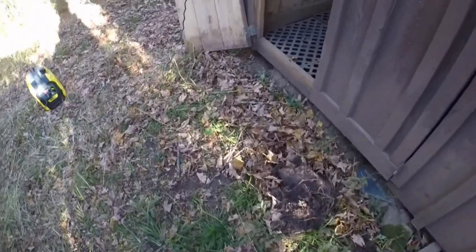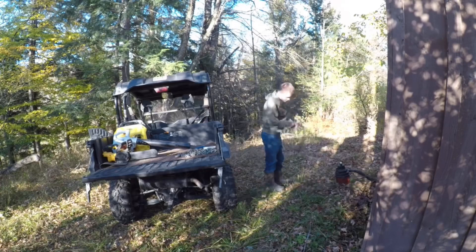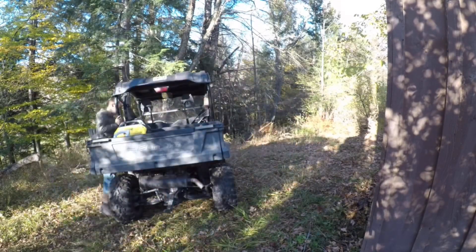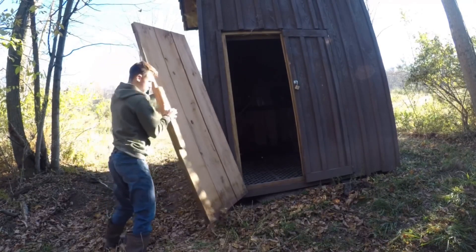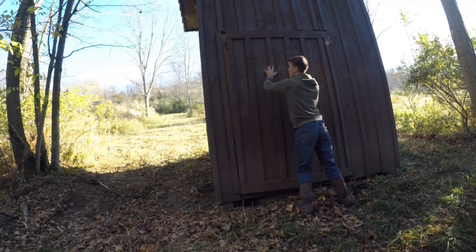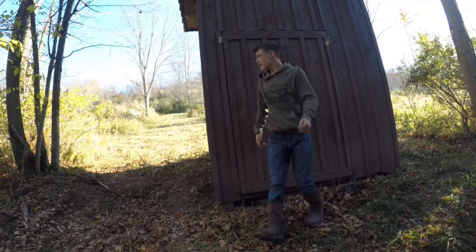All right guys, pretty much done with the cleaning in here. It's not much, but it's just something I'm gonna do for now until we have a better vacuum that actually has different attachments. There's a broken door, so we'll deal with that. I'm gonna go check and see where my dad's at with his brush hogging up on these other trails.